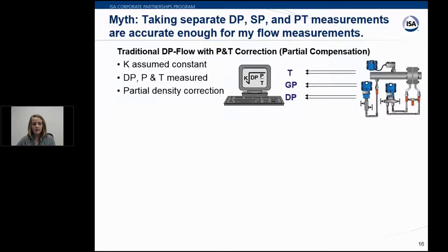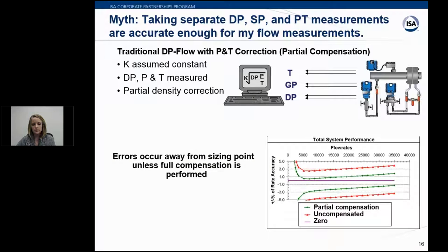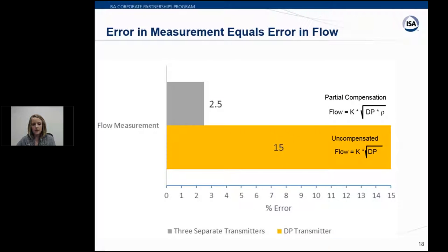Even with three separate transmitters, the K constant is still assumed. Although you're taking differential pressure, static pressure, and process temperature measurements, you're only partially correcting for changes. In the exaggerated error example, you can get up to 15% error with a DP-only transmitter, but adding separate static pressure and process temperature measurements can reduce that percent error down to about 2.5%.